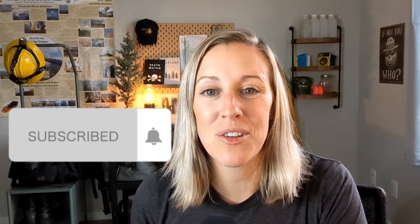Hit that notification bell so you guys know when I upload. We just finished up a series on passive streams of income, which I highly suggest you should go check that out. But it's been a while since we've done any fire education videos, so I figured let's just talk about topography today.